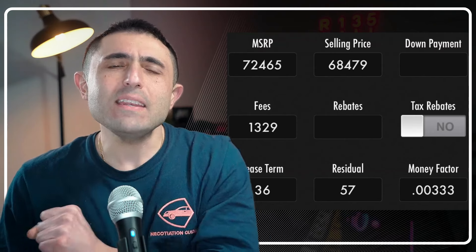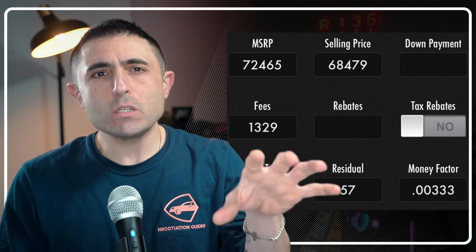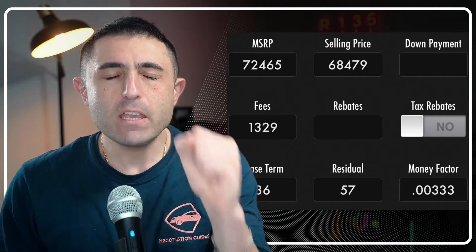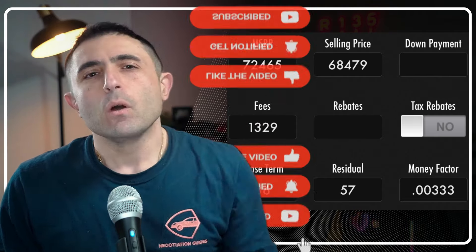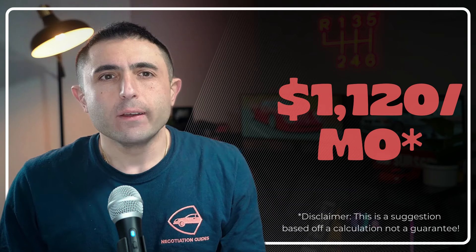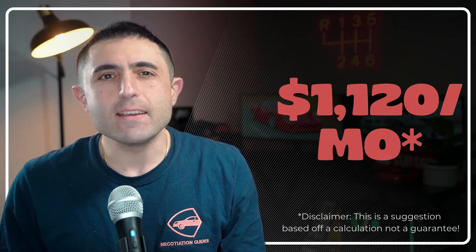Plugged into the lease calculator, assuming we got it at invoice price and assuming we're paying the inception fees due at start, we'd be talking about $1,120 a month — and that's not including your state sales tax. Not our lucky day.